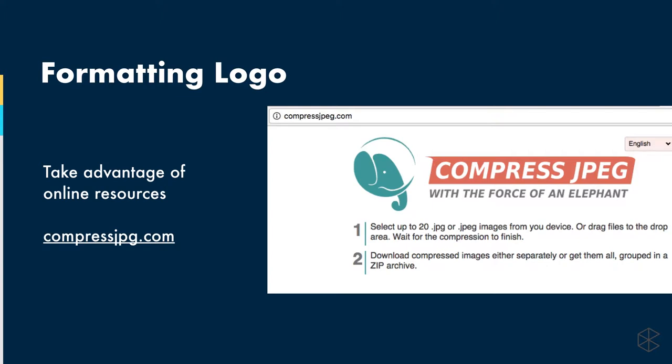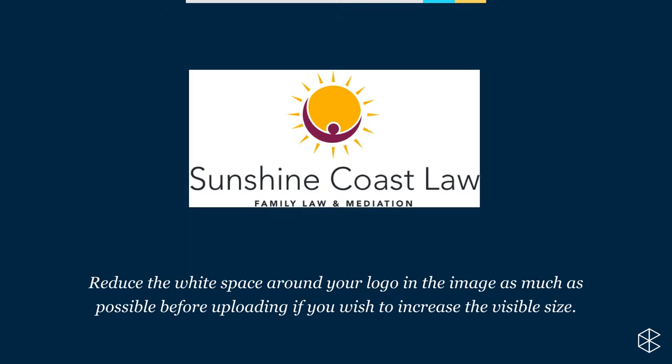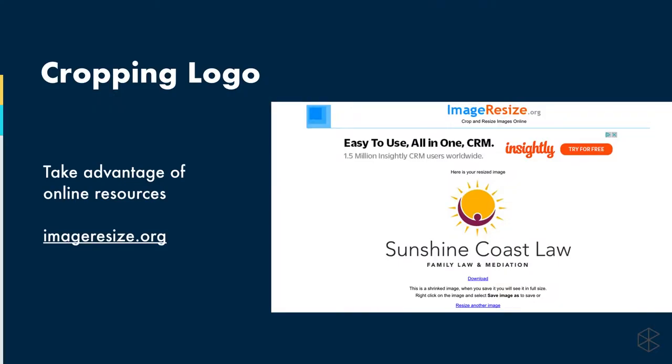If your logo does happen to be bigger, there are free tools online to help you reduce the size — for example, compressjpeg.com. All you need to do is upload your logo and it can compress it for you. Also, make sure there's no white space around your logo, as that'll help it align nicely on your invoice. You can crop it tightly using free tools online, such as imageresize.org.